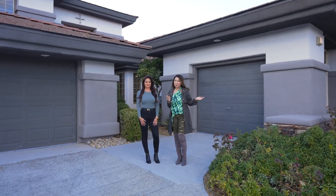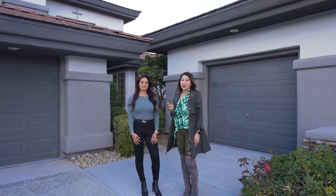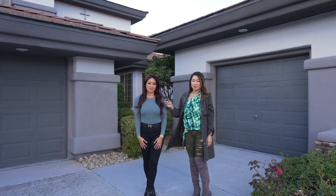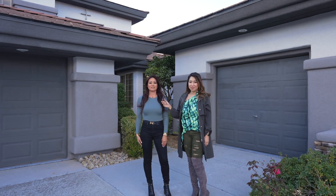Ready to explore this stunning property in Anthem Country Club? I'm here with Wendy to preview her newest listing. This home has been fully renovated — it's 4,000 square feet, five bedrooms, four baths, and is directly located on the golf course. Let's go take a look.